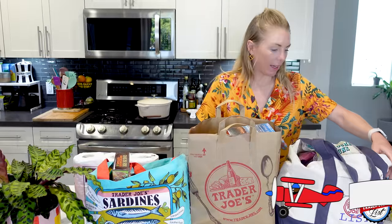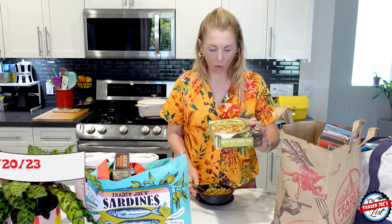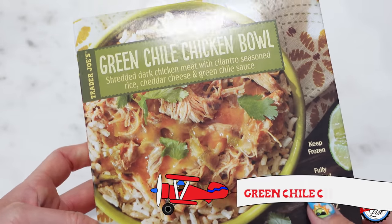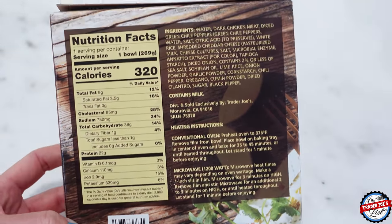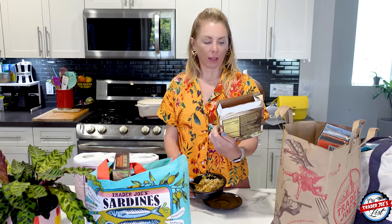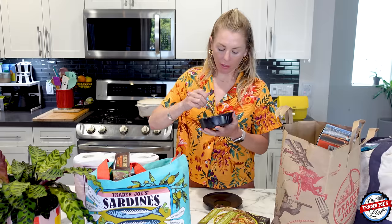I'm going to scoop some of these bags over because it is just kind of claustrophobic. Green chili chicken bowl — we're not even going to hesitate, we're just going to jump right on in. This is brand new from Trader Joe's, and it's speaking my language because just yesterday I was at Chipotle and I kind of built this, except I would have added black beans to it.